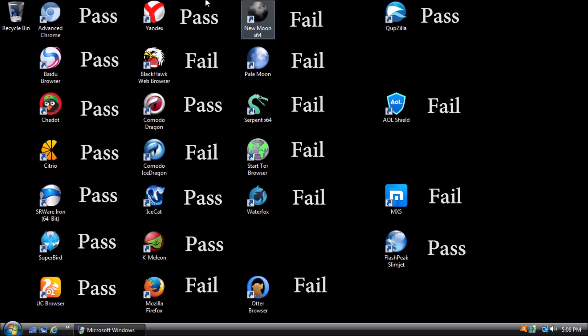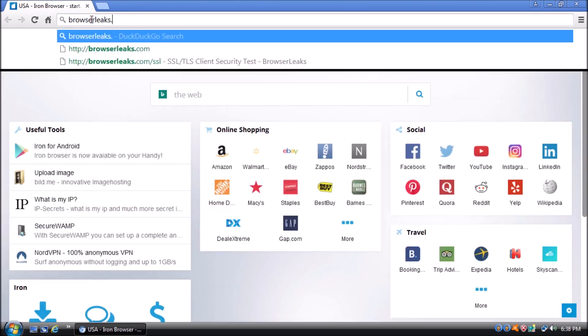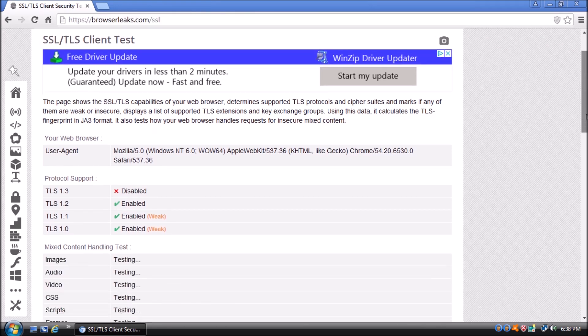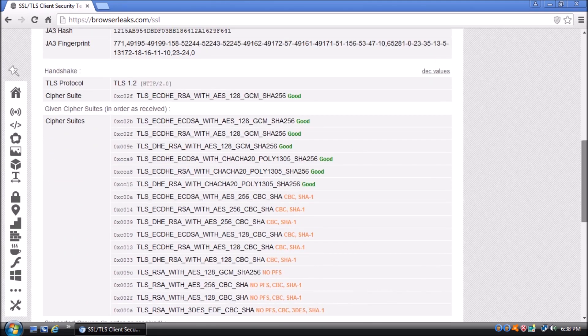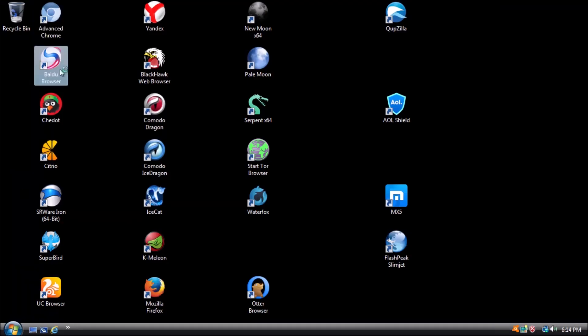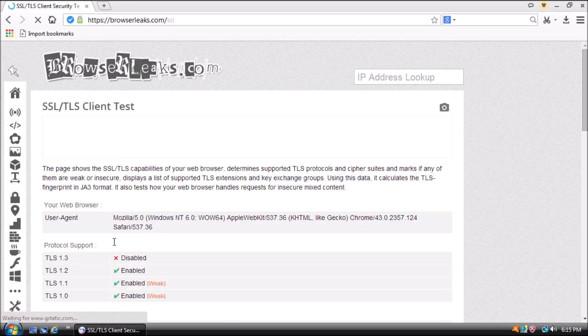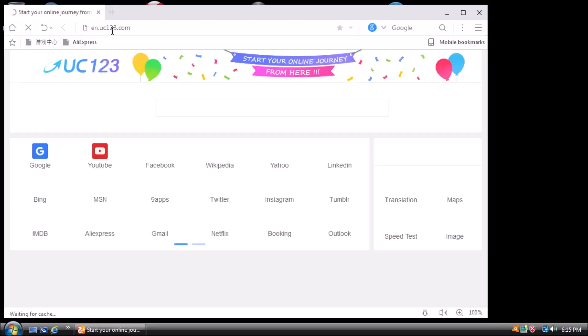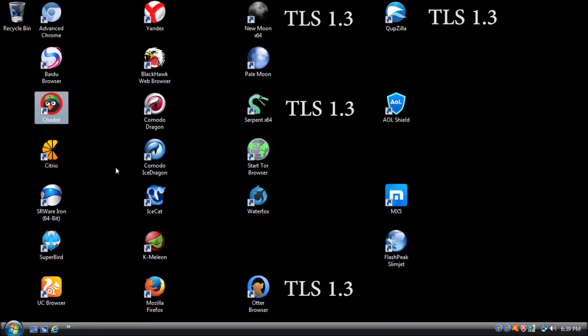We still have 24 browsers here that are perfectly fine to use right now, but we need to look towards the future for browsers that support TLS 1.3. Open one of the browsers — I'm going to start with Advanced Chrome — and type browserleaks.com/ssl in the address bar. This page gives us all kinds of valuable information on security and encryption standards the browsers support. The one we are focused on right now is TLS 1.3. We just need to keep testing each browser to see if any of them happen to support it.